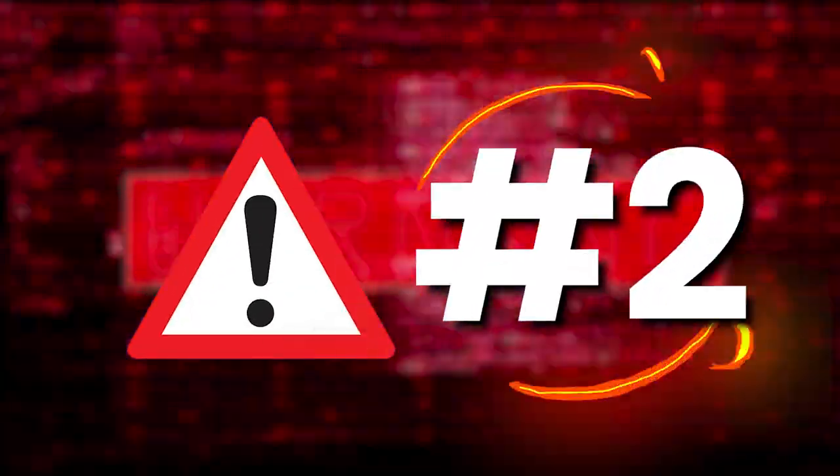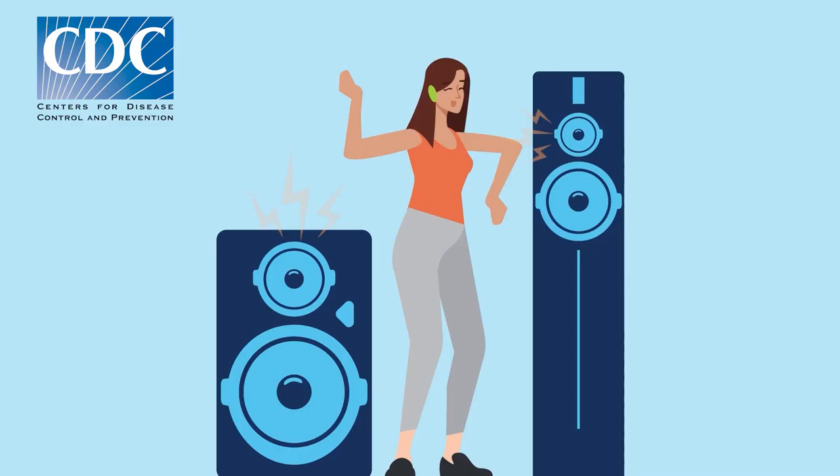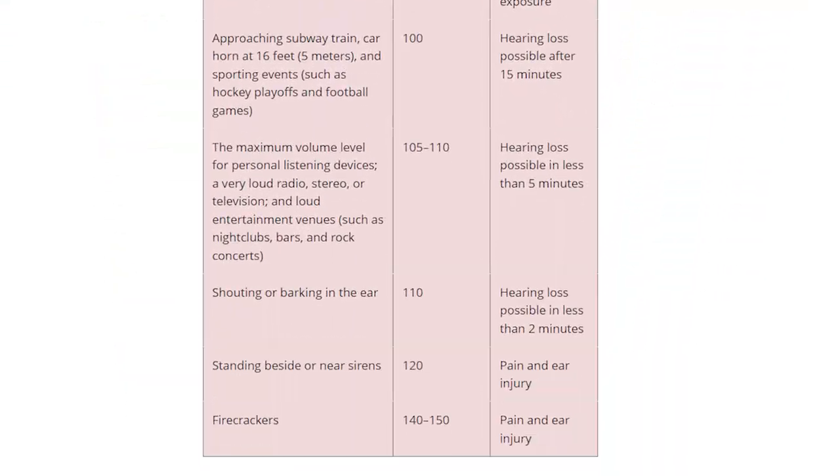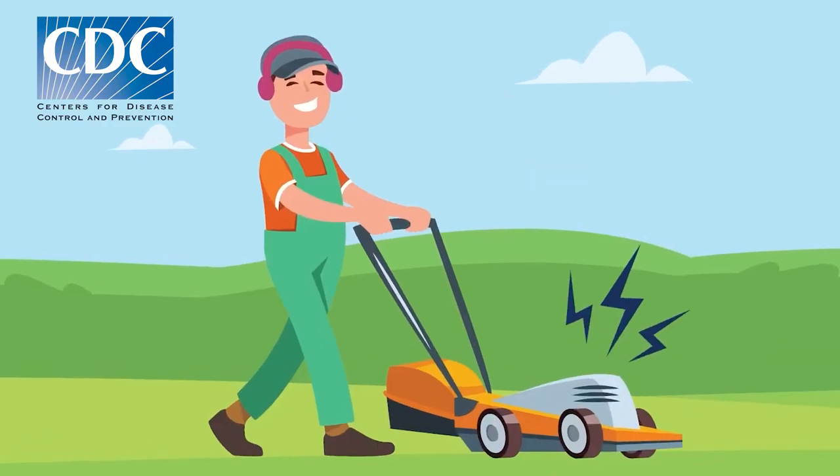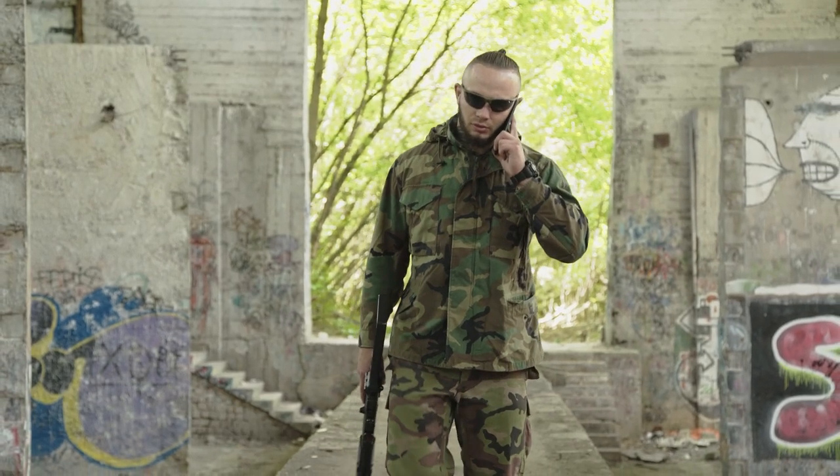Warning number 2. According to the CDC, loud noises over 120 decibels can cause immediate harm to your ears, so be really careful with the rest of the phones in this video.